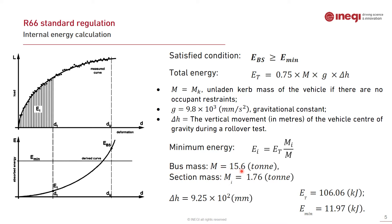Considering the whole bus mass of 15.6 tonnes and the section mass of 1.76 tonnes in our case, the minimum energy was obtained as 11.97 kilojoules. We will now check whether our experimental results and numerical analysis match this minimum energy requirement.